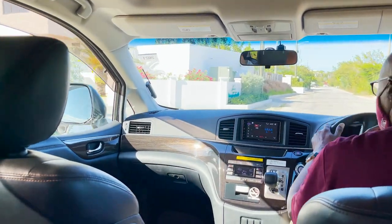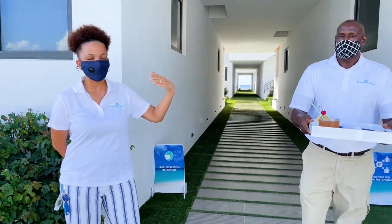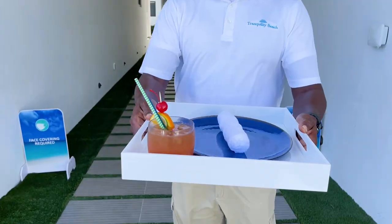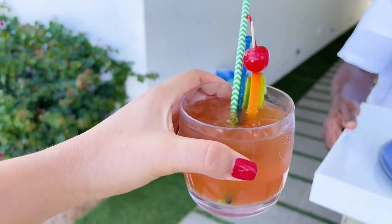This place is beautiful. Welcome to Tranquility Beach, Anguilla. I'm Shabae, and this is Sam. We have Tranquility Rum Punch and a chip tower. That looks awesome. Thank you, guys.